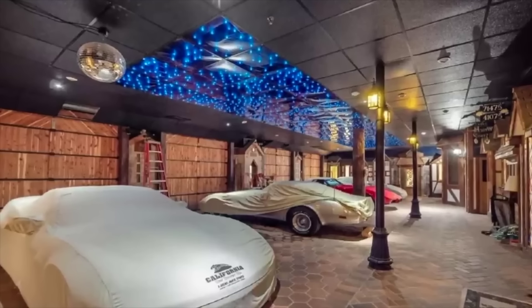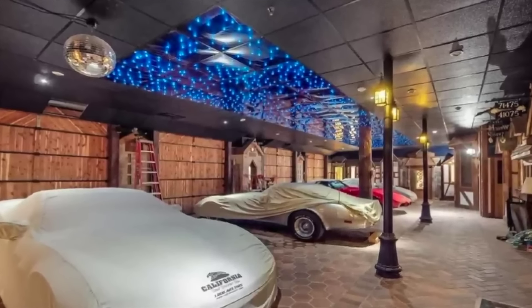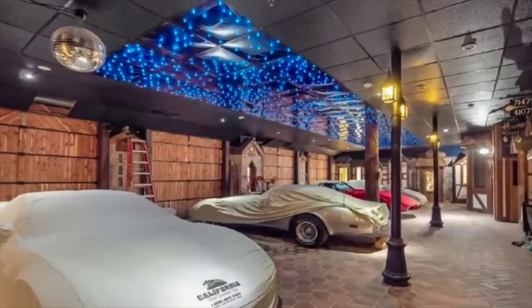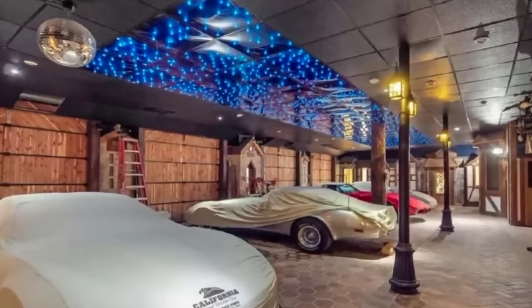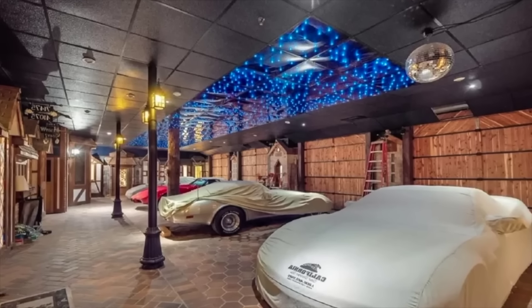But that isn't all. This weird and wonderful house has its very own tiny town. The space doubles as a luxurious parking garage and benefits from a nightclub-esque dance floor, as well as a cobbled street with faux storefronts and lampposts. Amazingly, the house last sold in 2015 for just $900,000, so there's definitely room here to secure a bargain.